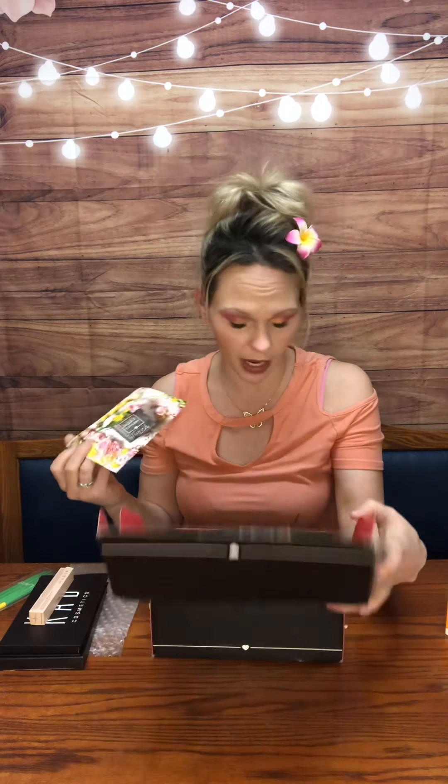And that is all that I got in this month's BoxyCharm base box. I also have my premium box, but I am going to film those videos separately because it's going to make a really long video if I do them both together. So I'm going to hop off here and hop back on to do my premium box. Be sure to look out for that. Thank you so much lovelies, and we will see you soon.